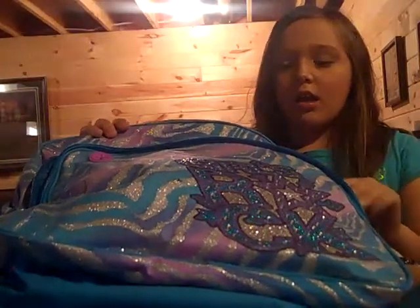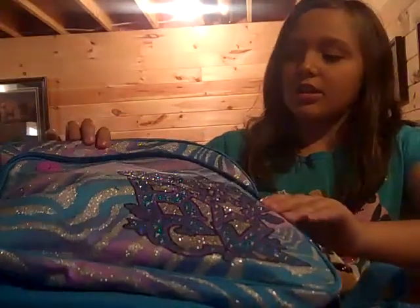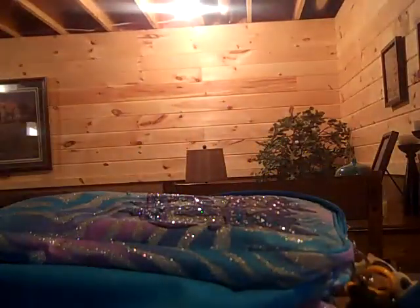Hey guys, I'm going to be doing this in my school book bag. I got this from Justice. I just have two little compartments. I'm going to start with the little one first.